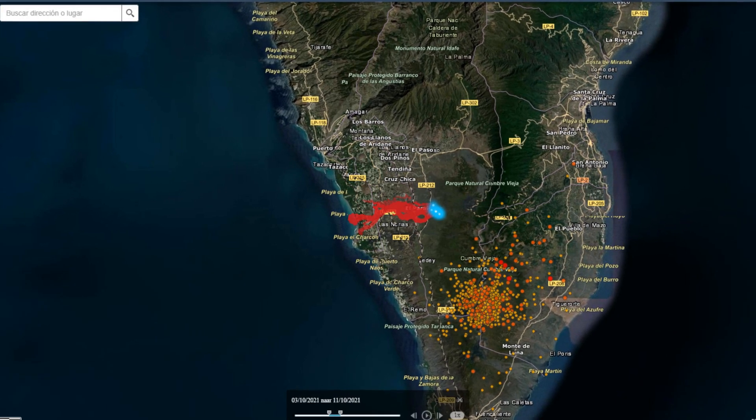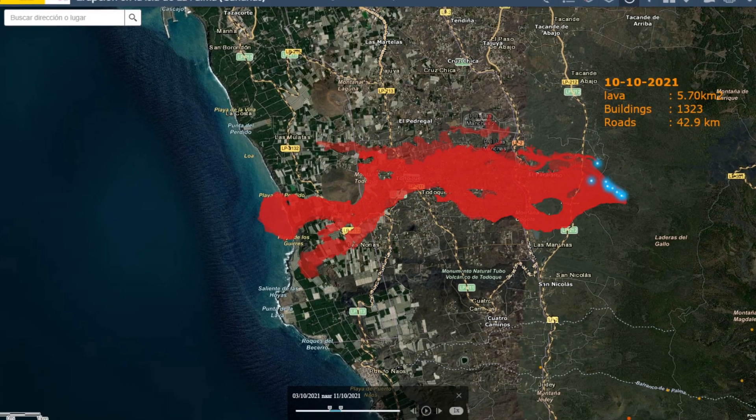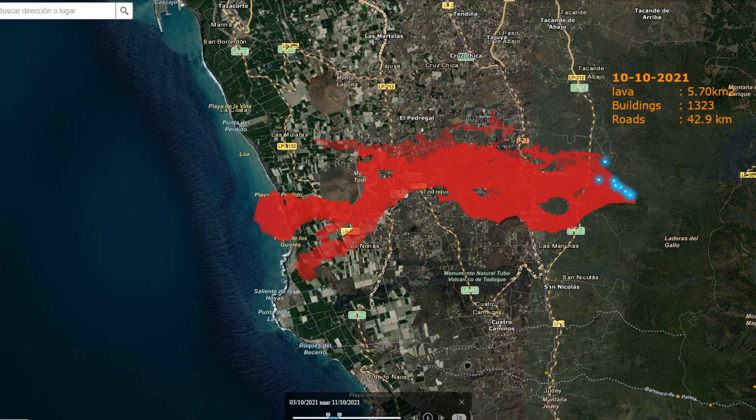Seismic activity began to increase again. After the third week, on the 10th of October, 5.70 km² was covered by lava and more than 1,323 houses were destroyed.